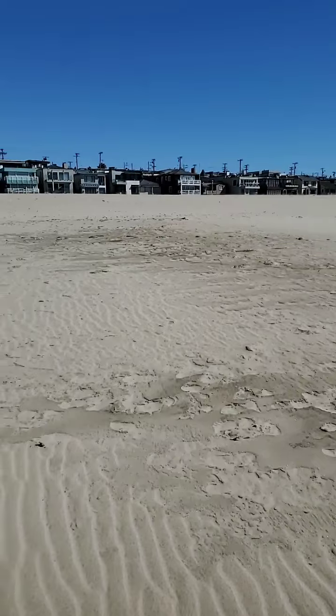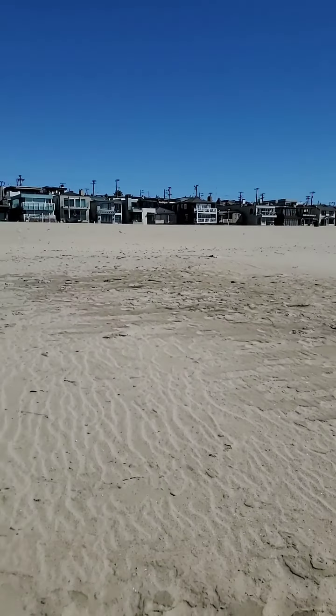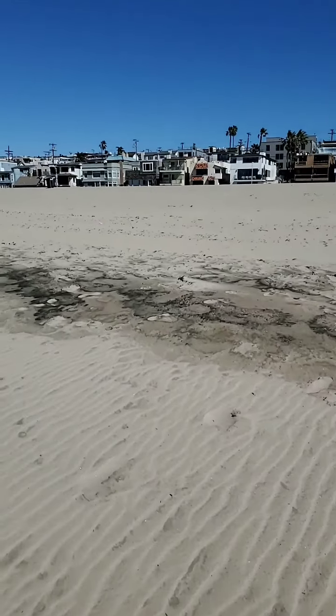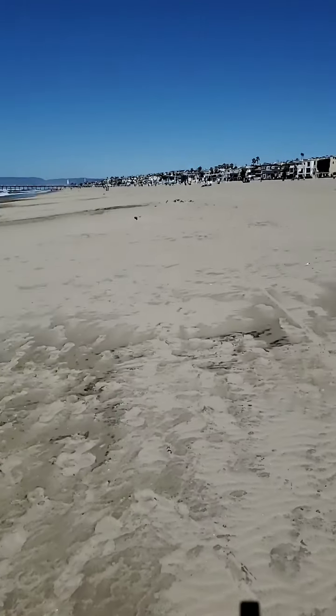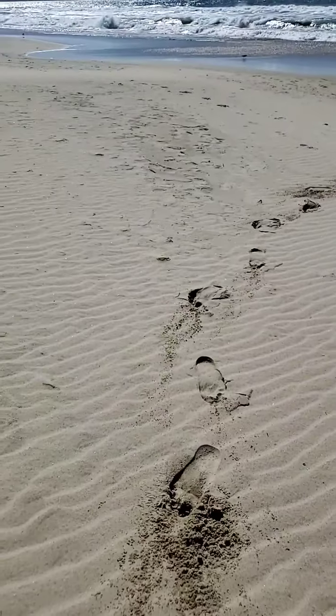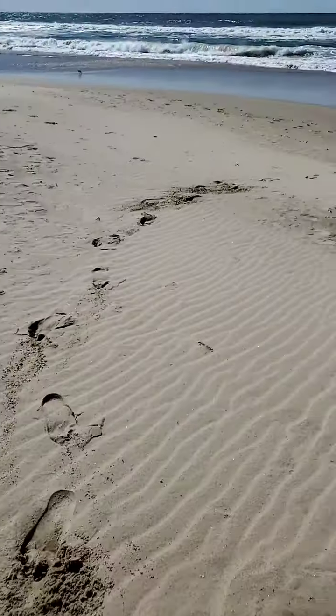It's pretty windy down here. I'm going to dig the sand dune — look. All rippled. All rippled. It's ditching. I'm going to dig the sand dune.